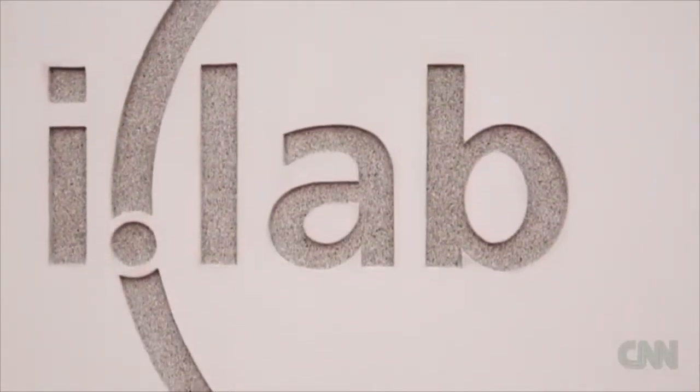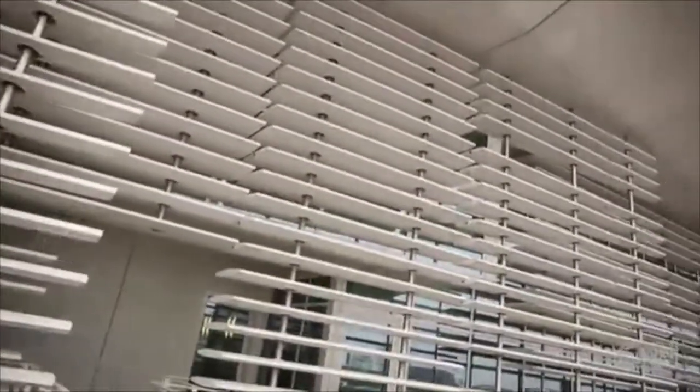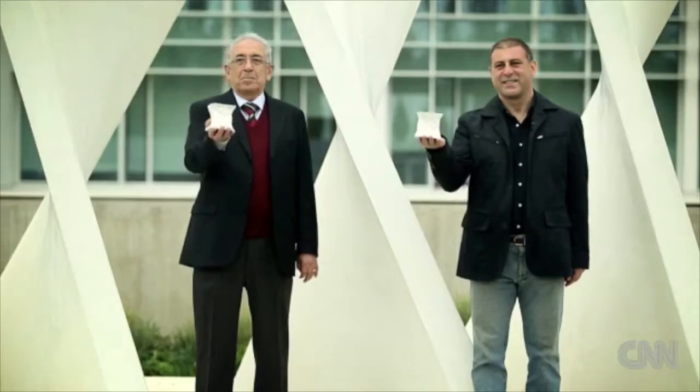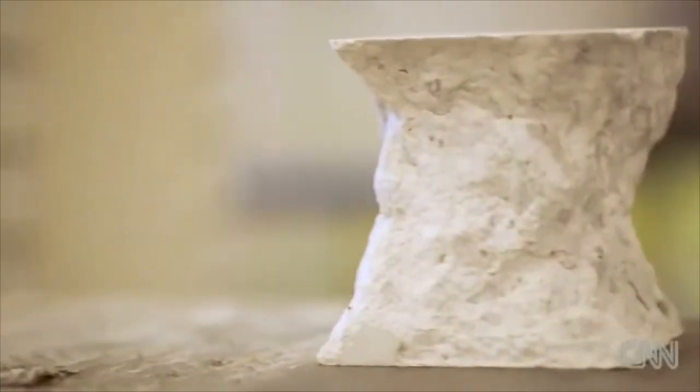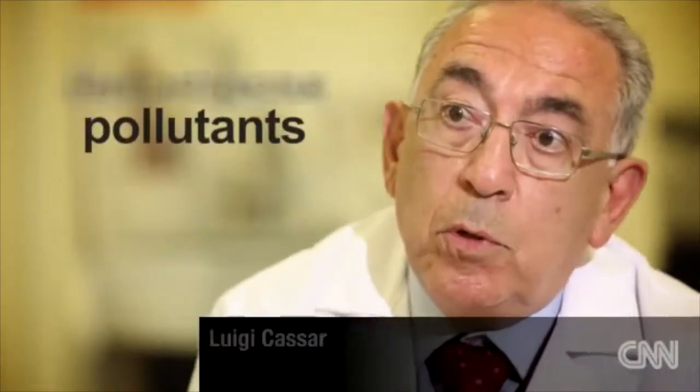I'm here at Italcementi, one of the biggest cement producers in the world, and its R&D lab is simply stunning. But what particularly sets it apart is the special ingredient that went into the concrete. You have a combination of photocatalysis, light and construction material like cement, to decompose pollutants. So it's self-cleaning concrete. Isn't that an amazing thing? It is an amazing thing.